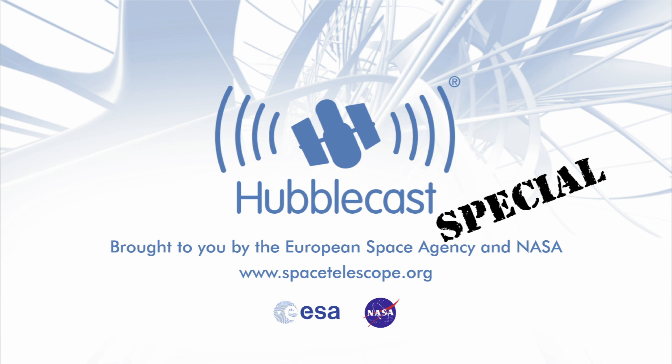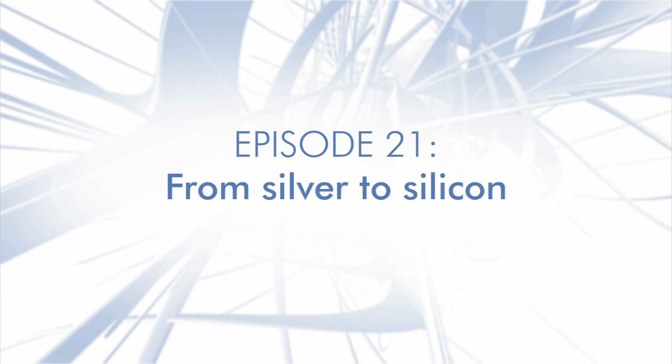This is the Hubblecast, news and images from the NASA-ESA Hubble Space Telescope, travelling through time and space with our host, Dr. J, a.k.a. Dr. Joe Liska. Hello and welcome to this fourth special episode of the Hubblecast, celebrating the International Year of Astronomy in 2009.